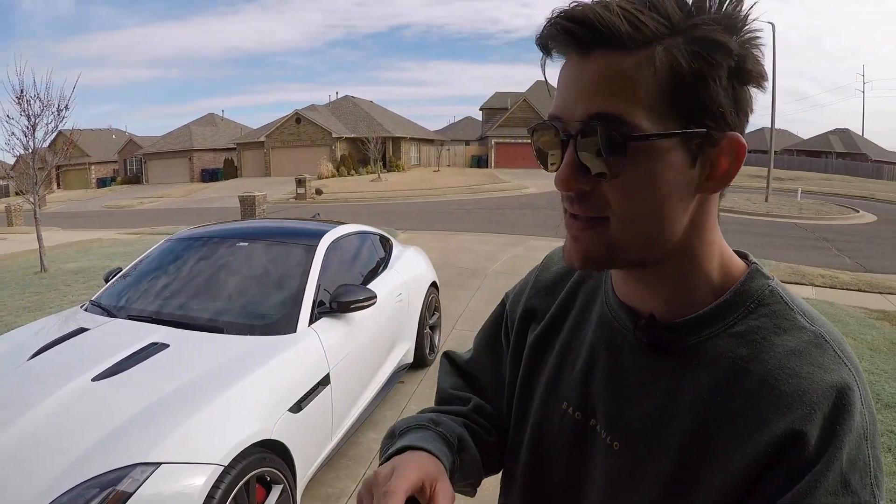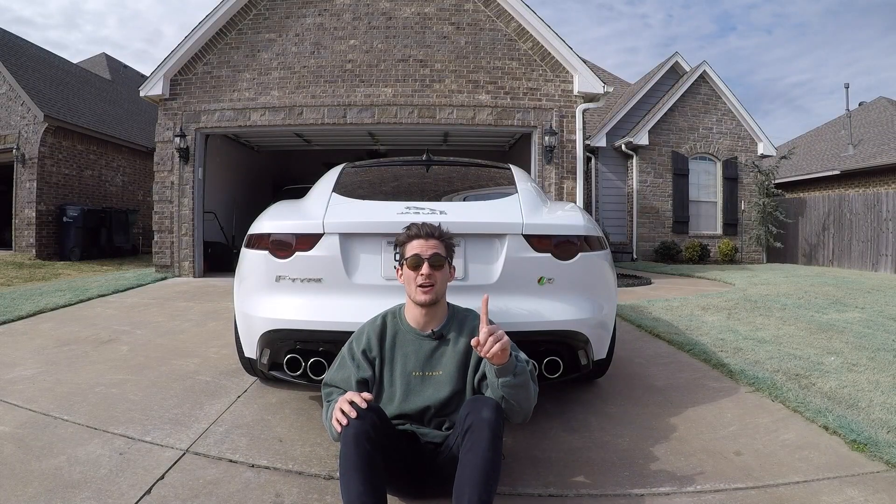Hello folks, today we're going to be talking about five reasons why you should get your greasy paws all over a Jaguar F-Type. Specifically, some of these reasons will only be for the Jaguar F-Type R, others will be for the V6 and the four-cylinder as well. Please stick around, give this a thumbs up and subscribe if you're new. I post a lot of content about the cool cars I drive. Let's get started with reason number one: the way it sounds.